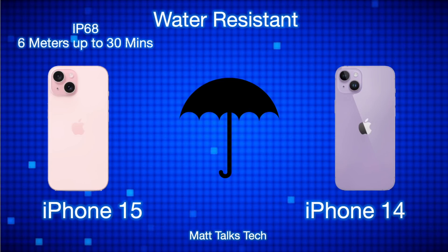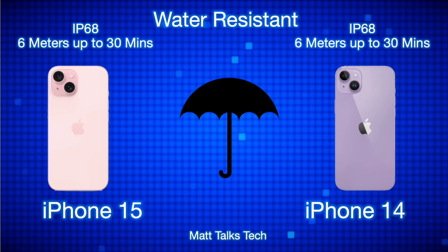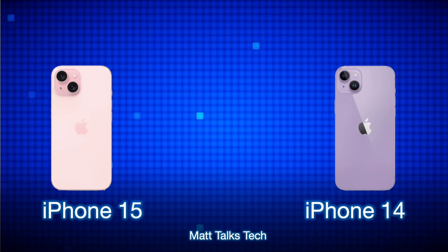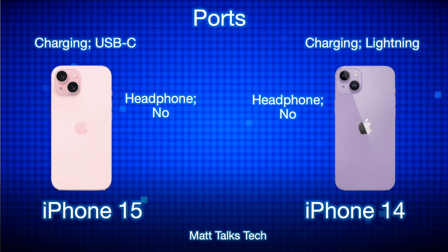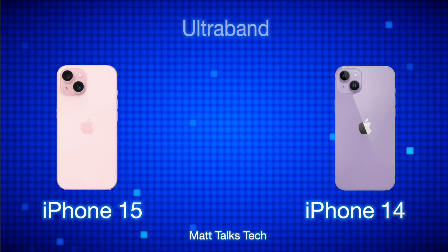Water resistance is exactly the same on both — IP68, rated to six meters for up to 30 minutes. So if you drop it in a swimming pool, you'll be fine as long as you retrieve it within half an hour. Both phones have the USB-C port on the iPhone 15 versus Lightning on the 14, and neither has a headphone jack — everything works via Bluetooth.